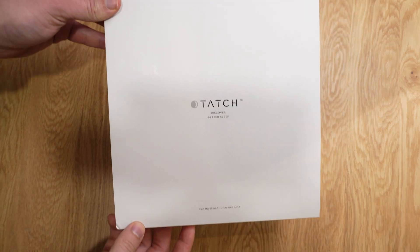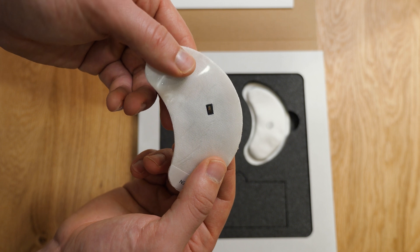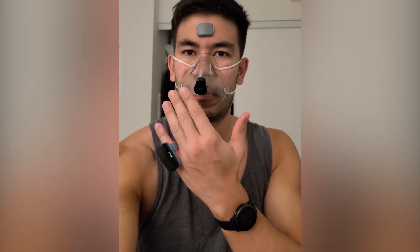In today's video we're going to be talking about Tatch. This is probably the most comfortable take-home sleep test I've ever tried, and I've tried quite a few. Before we begin, I want to put two disclaimers. Tatch was kind enough to send me a one-night free trial to allow me to assess this product. I was not paid by Tatch to make this video, so this video is in no way sponsored by Tatch. All my opinions are my own.